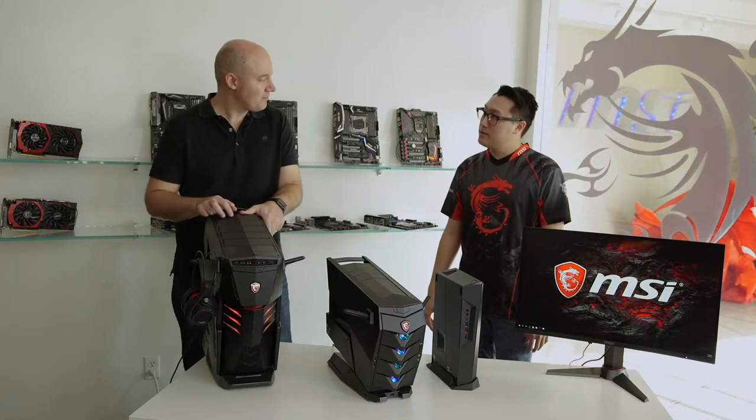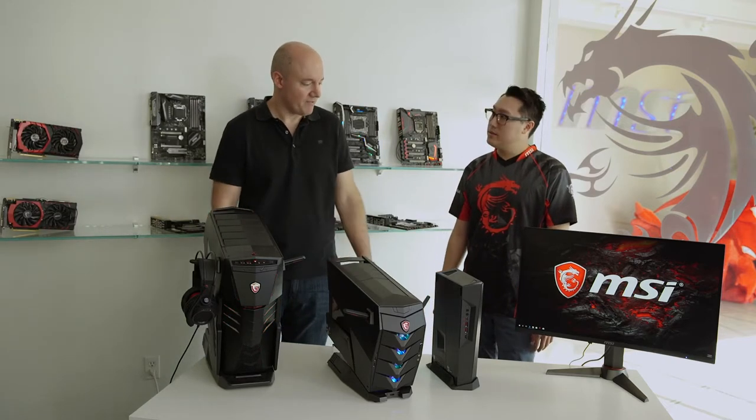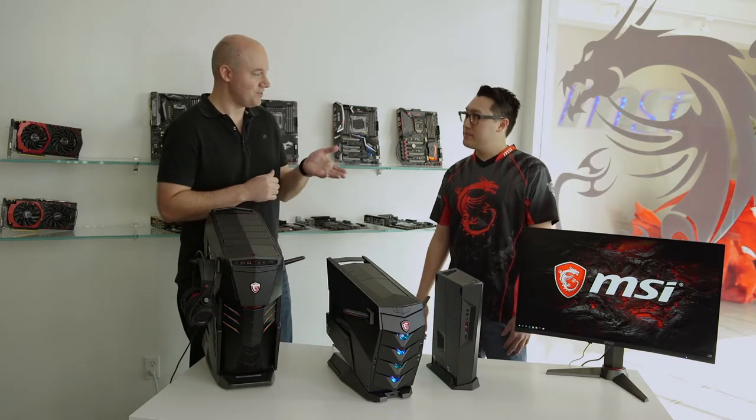So all the way from a big full-size tower to a mid-size and then a small form factor — that is our desktop lineup. And you even do monitors now?